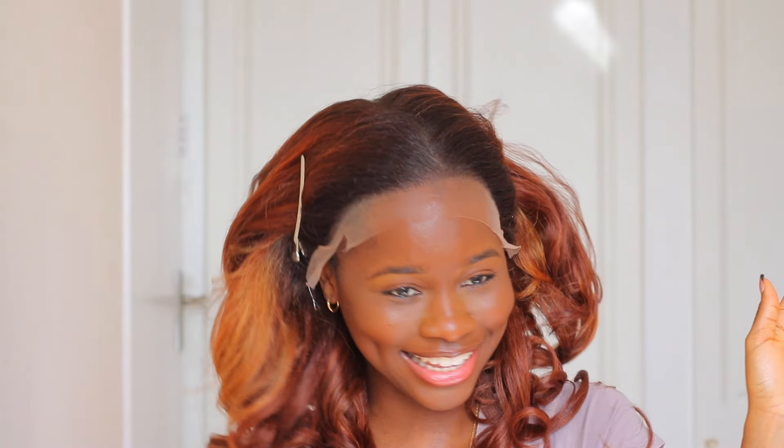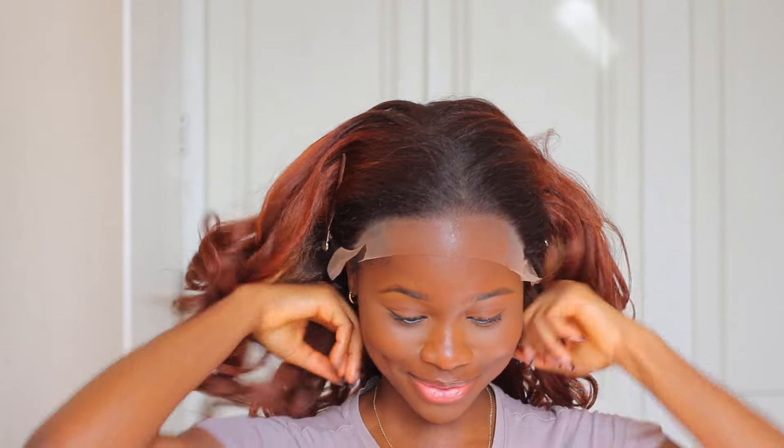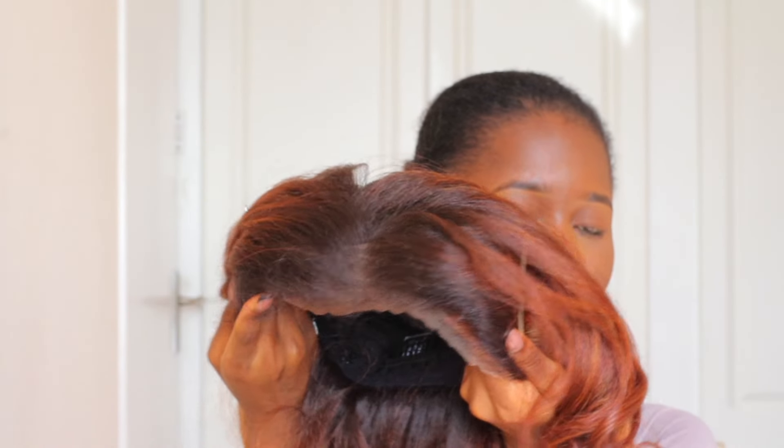I'm sure you guys are wondering what's going on — I haven't done a lace install like this before. All the glueless wigs I've installed came pre-cut, so I didn't know what I was doing and I didn't want to cut what I'm not supposed to cut. So I took it off and cut the lace off my head. I think I did a good job cutting it in a zigzag pattern — that's typically how I receive glueless wigs, but today we had to DIY.